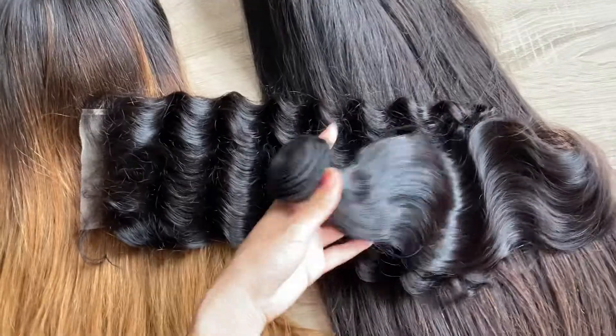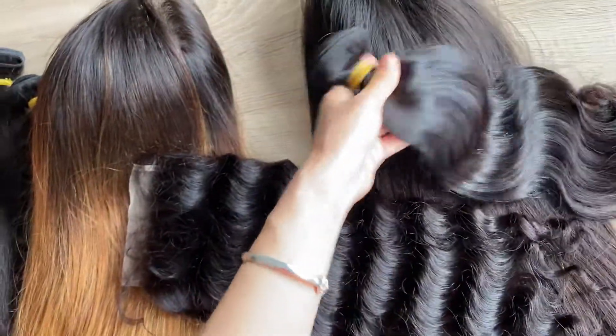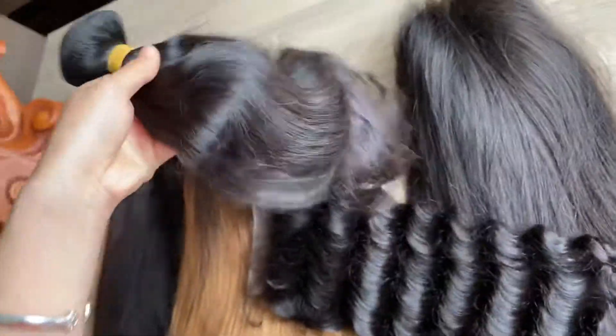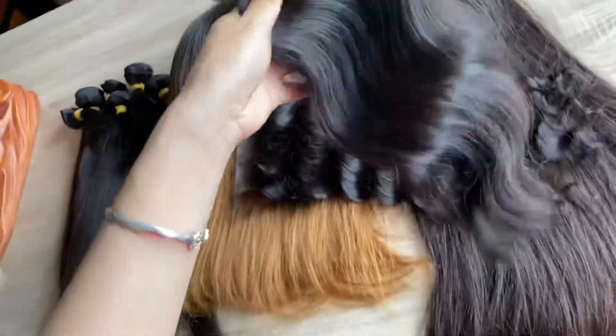This one is the body wave. We have up to 40 inch. So if you have any needs, please feel free to ask me.